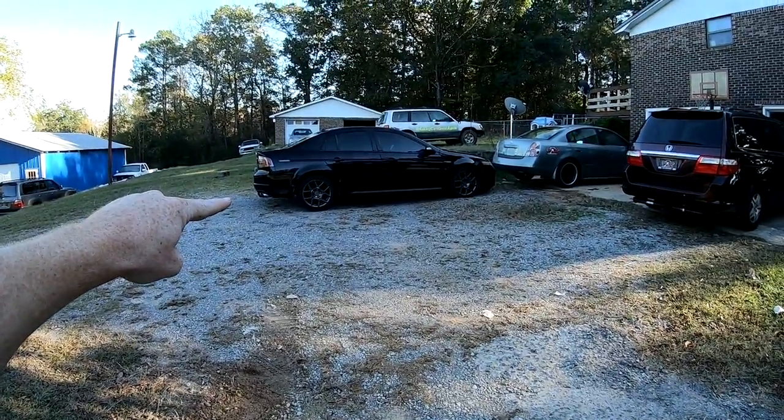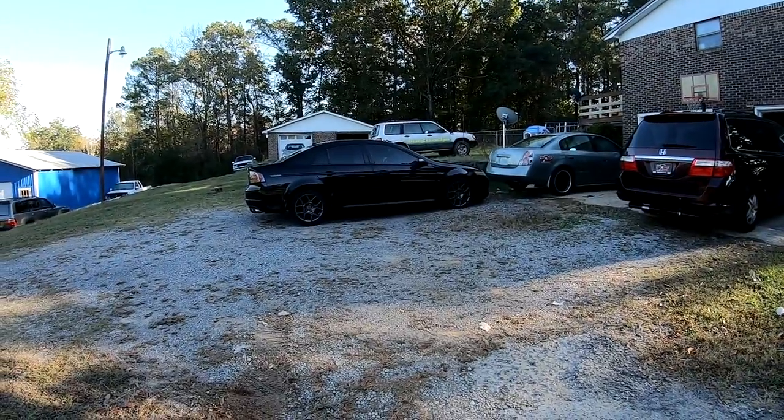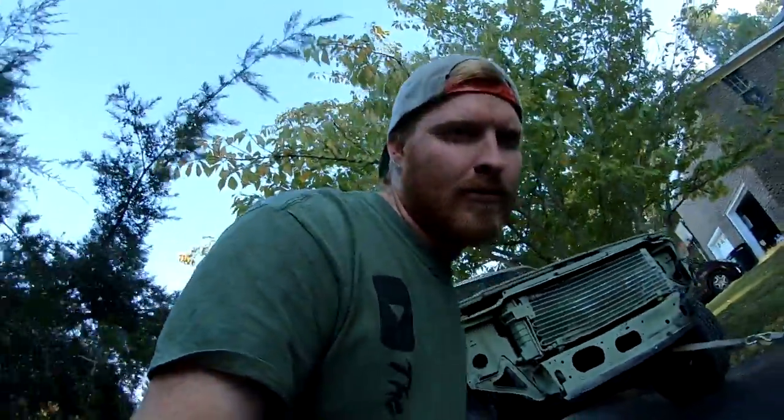That is my car. I don't think I've shown y'all this yet, but this Acura TL is mine — it's probably my favorite car I've ever had. Taylor's been driving it so I haven't really been able to do anything with it. We sold her car and she's been driving mine.